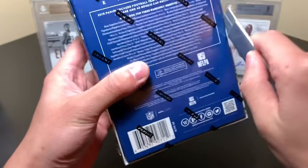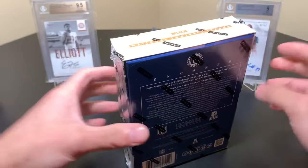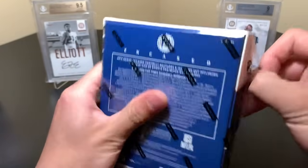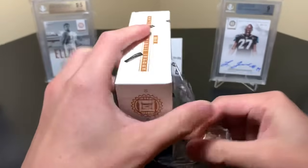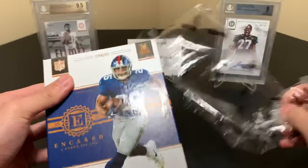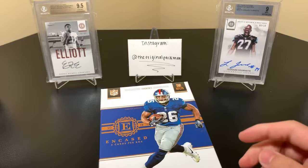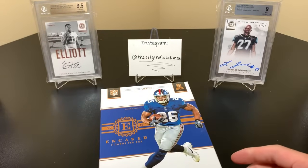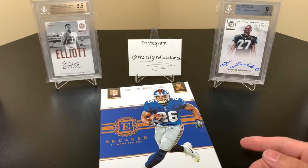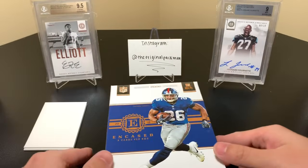All right, let's get into this box — $200, so $40 a card. This is the first time I've bought Encased; in past years I just didn't think it was worth it, but this year I said why not — Saquon's on the cover. I have the best running back from those past classes, at least the highest hyped ones. We'll sleeve all these cards up using our fillers to protect them. Let's get this thing open.